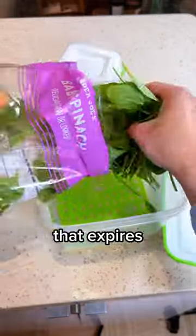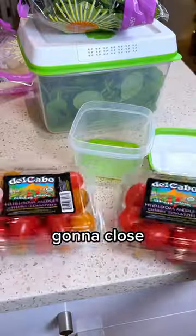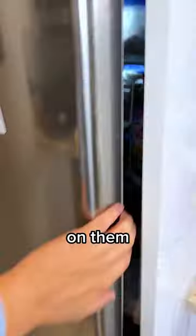First, I'm going to put spinach that expires in one week in the Food Saver container and leave the other in its store packaging. And I'll do the same with these cherry tomatoes too. Going to close them up, put them in the fridge, and check back on them in seven days.